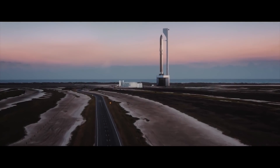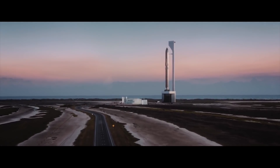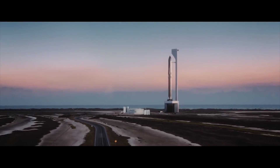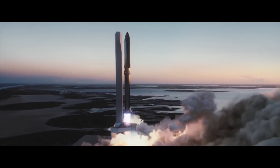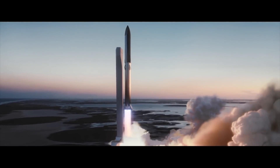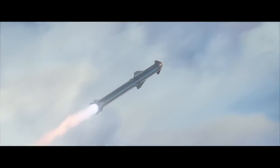Just imagining the full Starship Super Heavy stack being launched perhaps in the coming months from not just one but two locations — Texas and Florida — gives you a sense of just how much innovation SpaceX is driving in the space industry. The pace at which SpaceX does all of it is still quite compelling and interesting to watch.